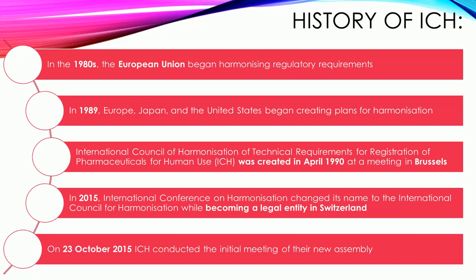History of ICH: In the 1980s, the European Union began harmonizing regulatory requirements. In 1989, Europe, Japan, and the United States began creating plans for harmonization. The International Council for Harmonization of Technical Requirements for Registration of Pharmaceuticals for Human Use, ICH, was created in April 1990 at a meeting in Brussels.